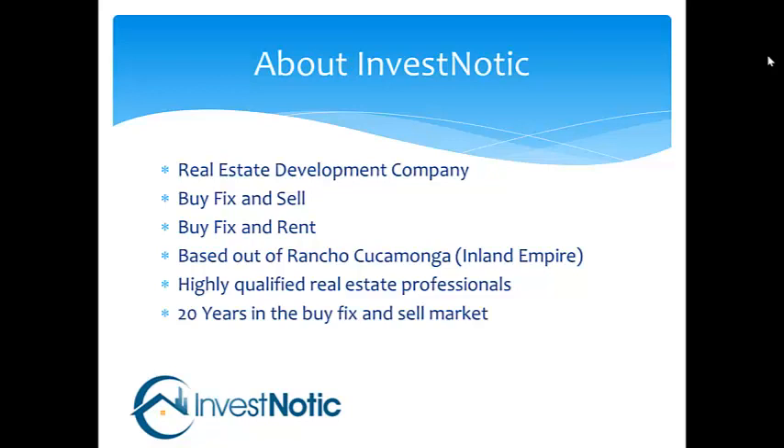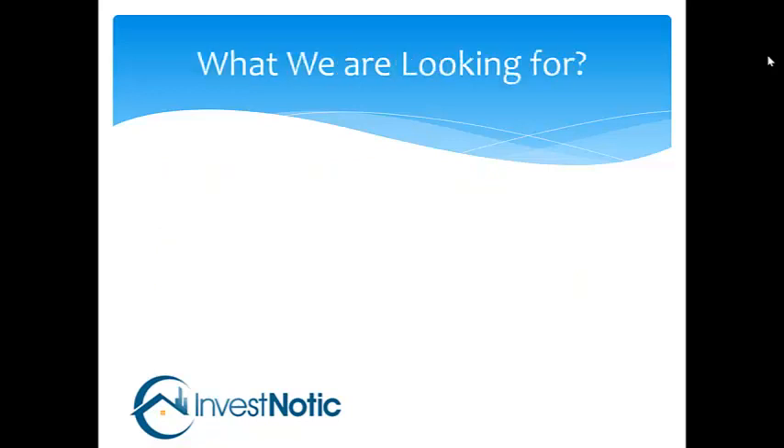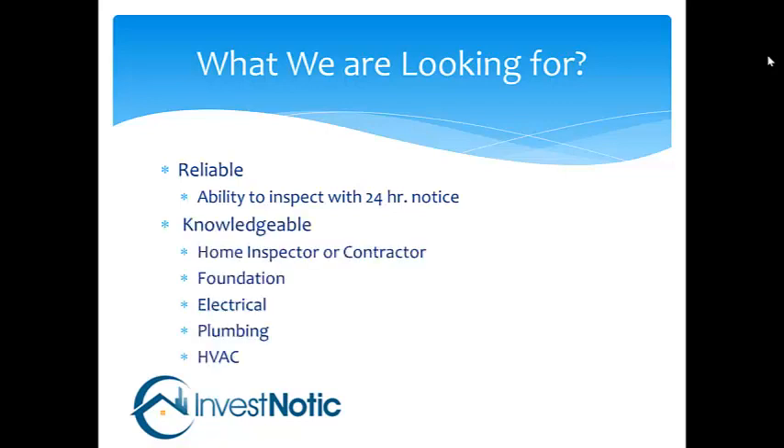We have about 20 years of buy, fix, and sell. We are looking for reliable people that have the ability to inspect within a 24-hour notice and knowledgeable as well. It is important that the persons applying have a keen understanding of home inspection or a contractor — especially someone who can see and find foundation issues, electrical, plumbing, HVAC, roofs, and all the major components of a house.